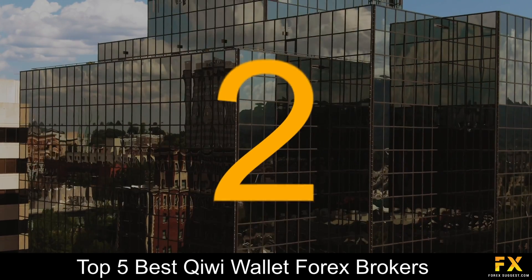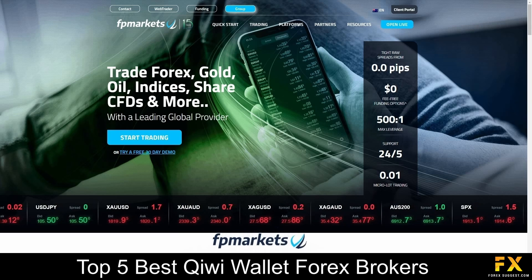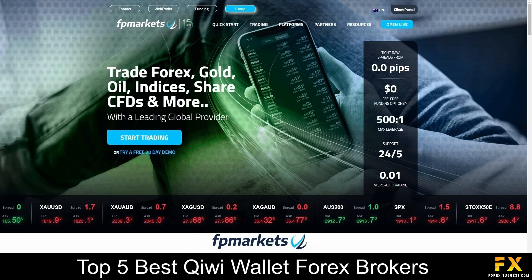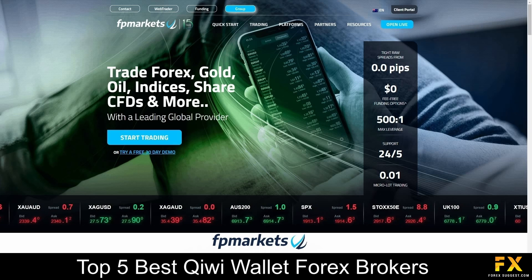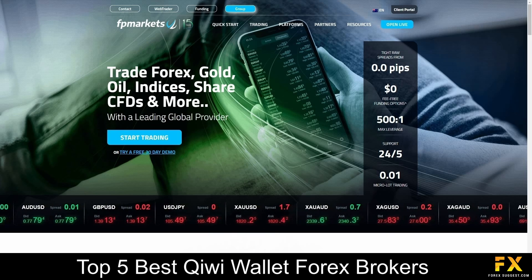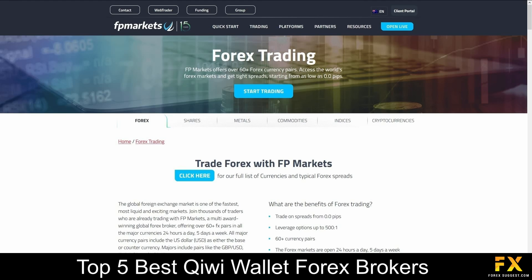At number 2 on our list is FP Markets. FP Markets is an Australian fully regulated online financial broker, was established in 2005, serves over 1200 clients around the world and connects traders to the markets through electronic bridges and DMA pricing models. FP Markets offers traders access to trade over 13,000 products ranging from Forex, Shares, Metals, Commodities, Indices and Cryptocurrencies.